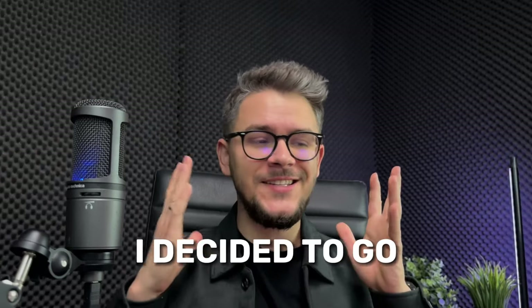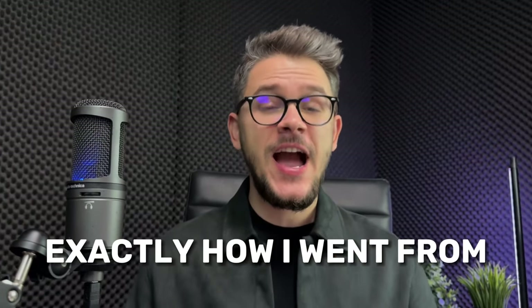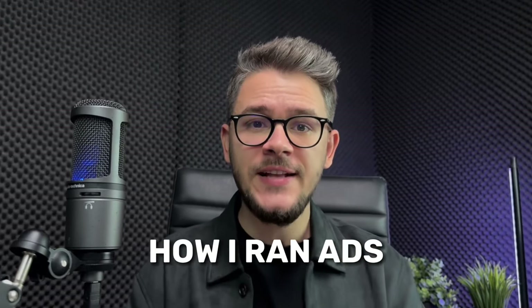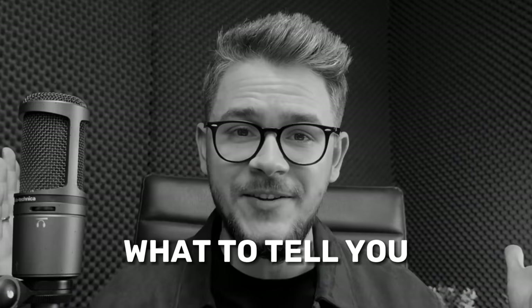After a few days of searching, I decided to go with this product as my second product. I'm going to show you exactly how I went from zero to $56,000 in sales in less than a week. I'm going to show you how I built my store, how I found my product, how I ran ads and how I scaled everything to $56,000. I'm going to show you everything and be very transparent. If you're still not making any money online after watching this video, then I don't know what to tell you.